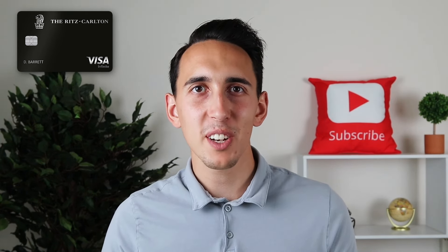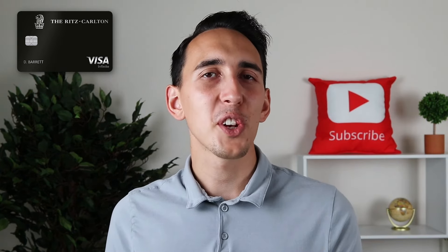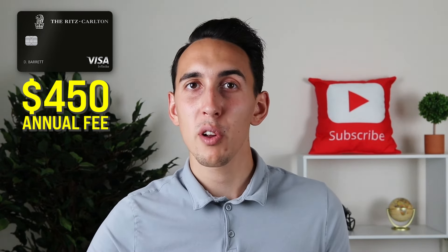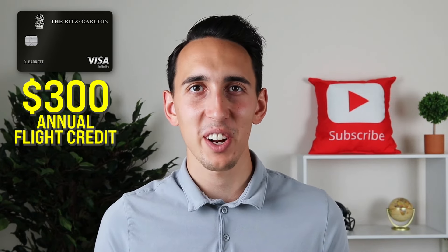Now let's talk about some of the core details so you can understand why you should get it in the first place. The Chase Ritz-Carlton card has an annual fee of $450, which is high but actually lower than a lot of other high-tier hotel credit cards. You will have some quick ways that pack a punch to get you value, and the first of those is going to be a $300 annual flight credit.